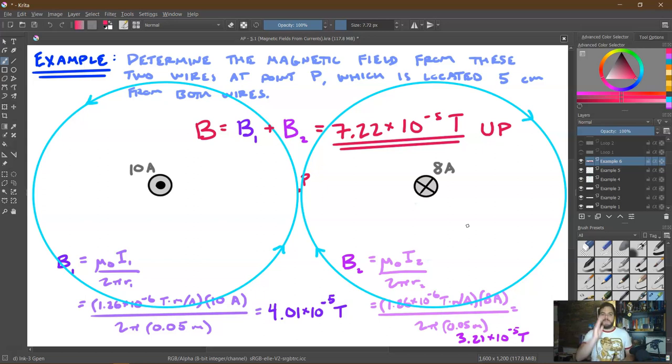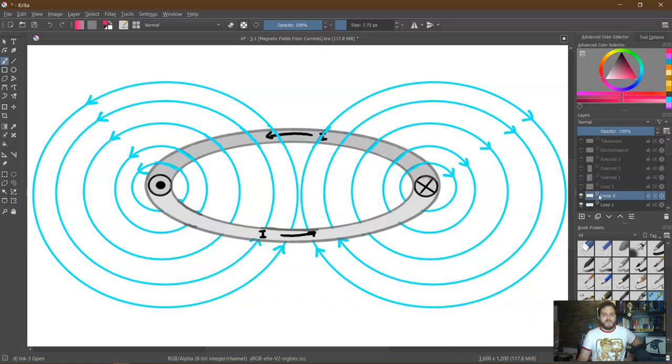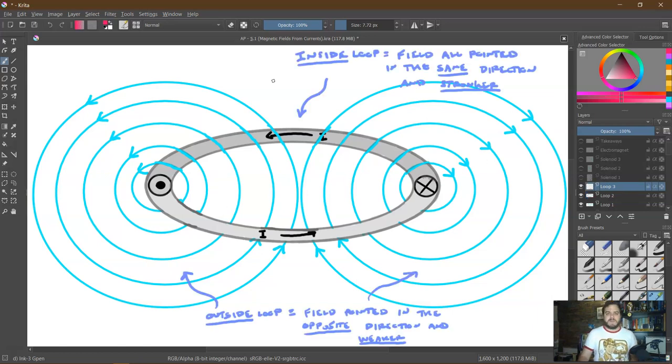We define magnetic field directions as left, right, up, down, into the page, or out of the page — six distinct directions. Now, what if those two wires were actually the same wire forming a loop? With current going one way on our side and the other way on the far side, inside the loop all of the magnetic field points in the same direction, making it stronger due to concentration. Outside the loop, the field goes the other direction but is weaker because it's further from the wire.